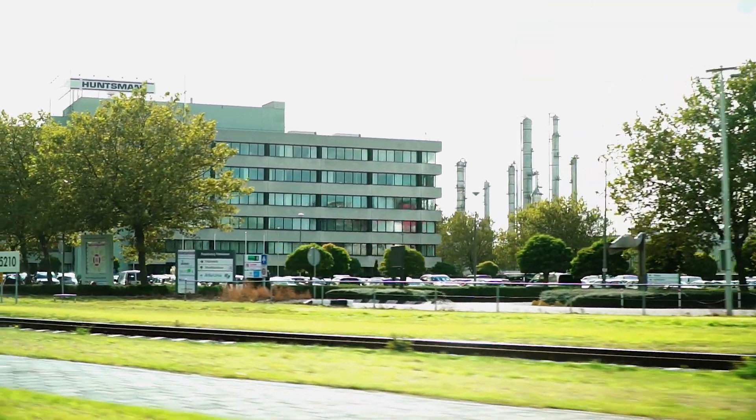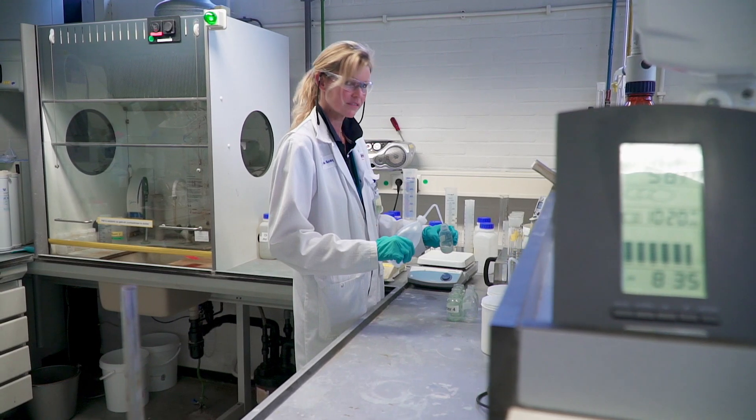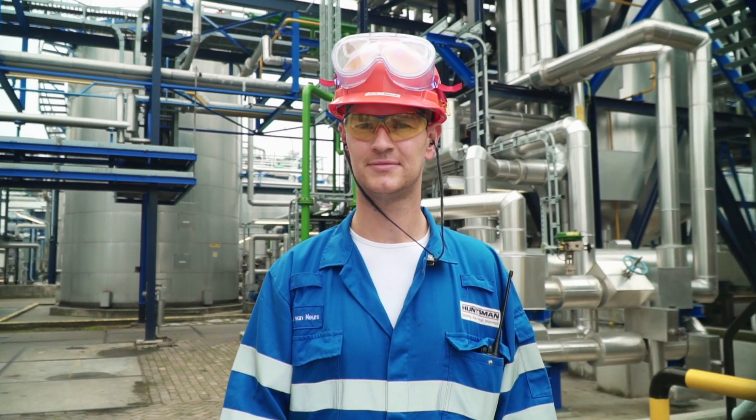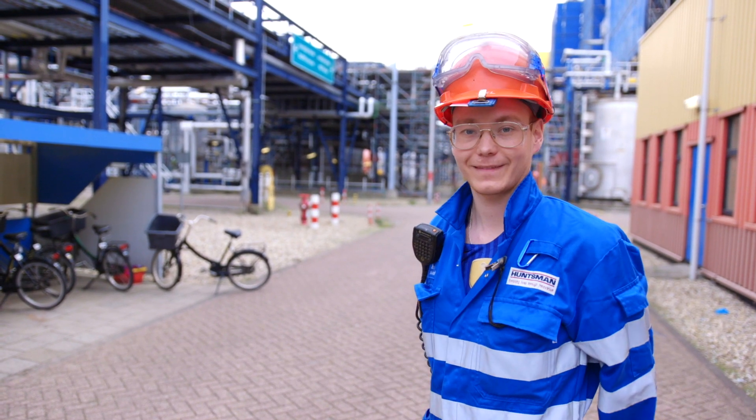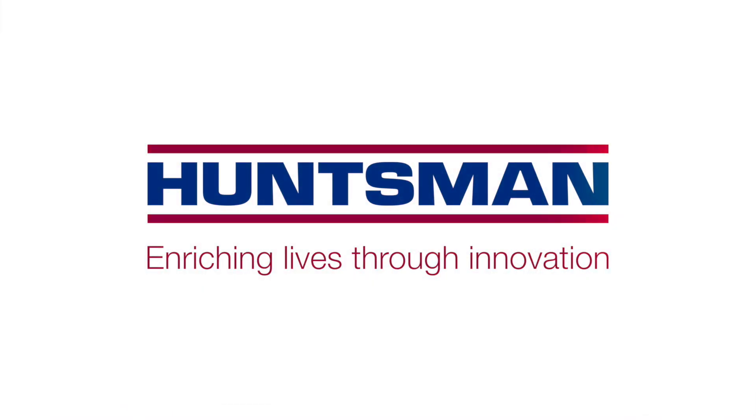Our location in Rotterdam Botlek employs roughly 350 people in various positions, from day shifts to full time. At Huntsman, it's the people, not the technology, that make the difference. We are Huntsman. See and experience our chemistry.